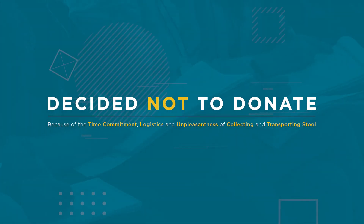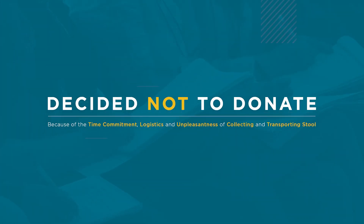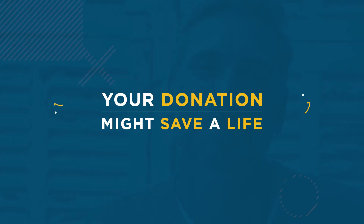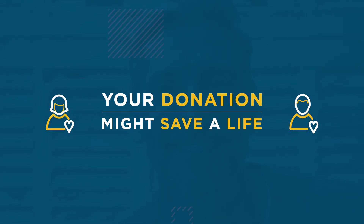People decided not to donate because of the time commitment, logistics, and unpleasantness of collecting and transporting stool. While the concept of stool donation may seem strange, it's important to remember that your donation might save someone's life.